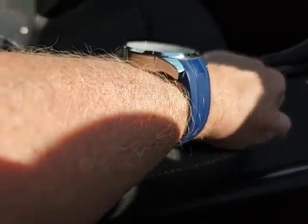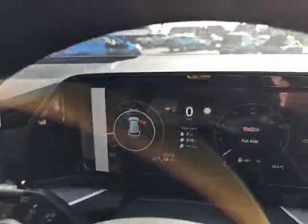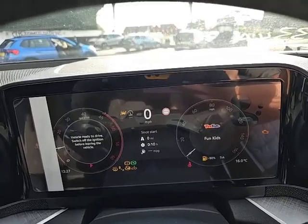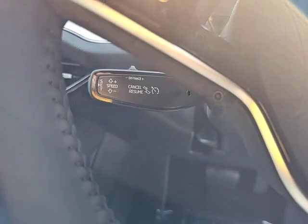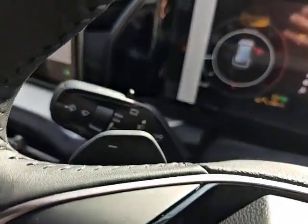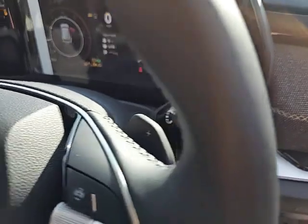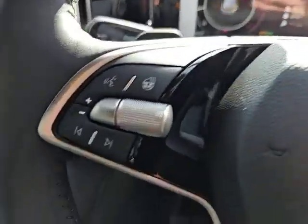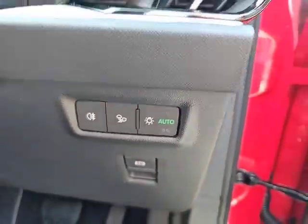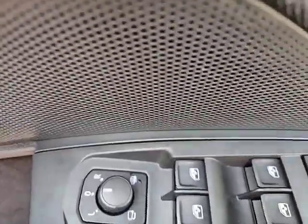An armrest which does extend and there is storage underneath. The virtual cockpit which you can customise to your driving style. You do have your cruise control and your speed limiter, your windscreen wipers and rear wipers situated on that stalk. Automatic transmission on the stalk and the multi-function steering wheel which is heated as well. Automatic lights, electric windows all the way around, and electrically folding and heated door mirrors.